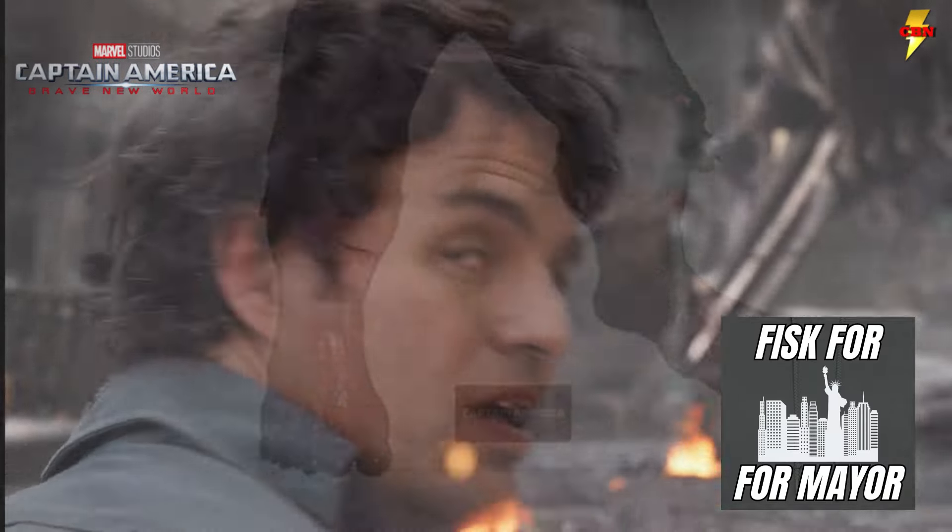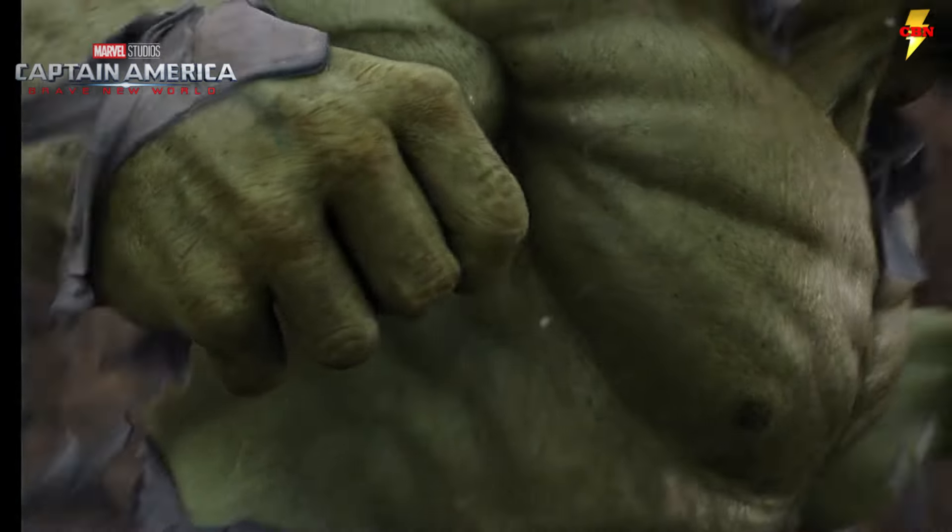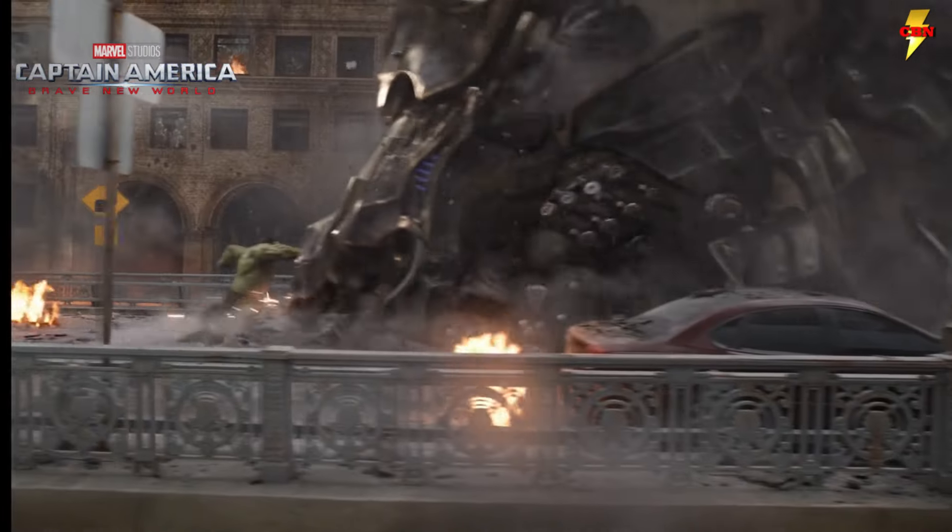This is a leak, so it could be fake, but it is rather convincing. Like most of these big cutouts, the outline continues around the character's fingers, and the Captain America: Brave New World logo is right where you would expect it to be.